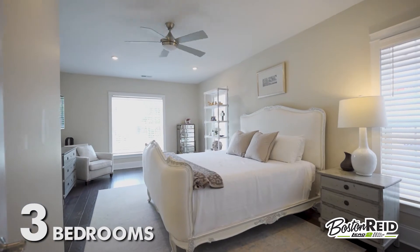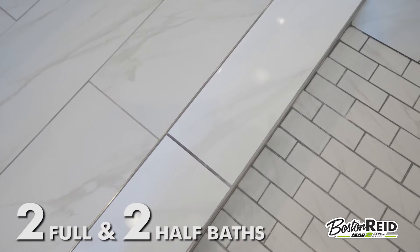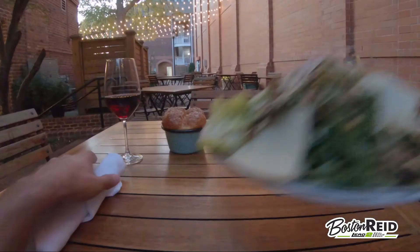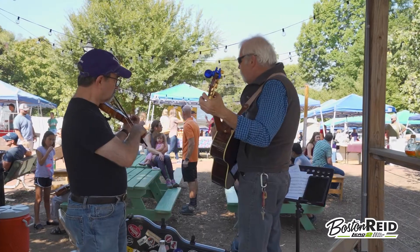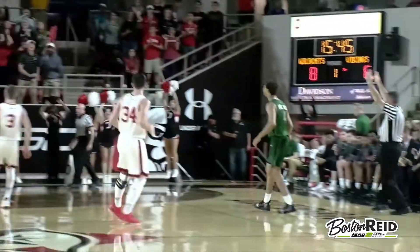Unwind from a long day in the relaxing owner's suite complete with an oversized frameless shower, or head out for a night on the town. Walk to your favorite shops or restaurants, enjoy community events, or cheer on the local sports team in downtown Davidson.